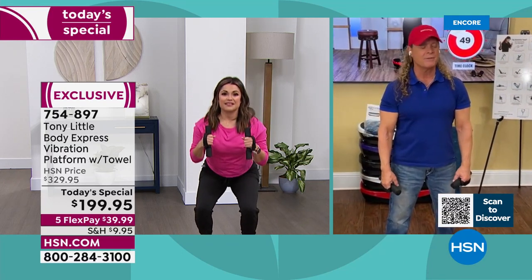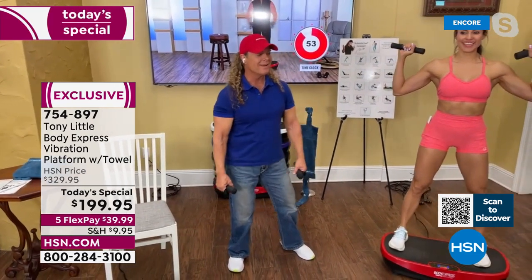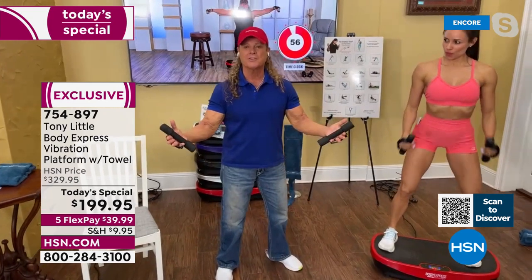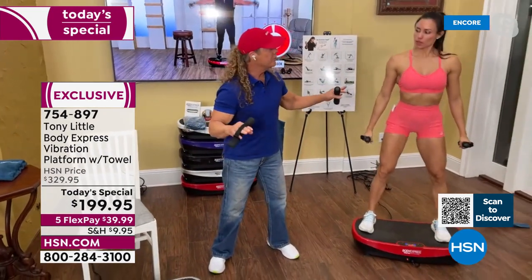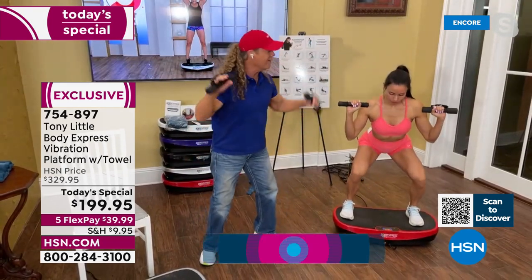I've been doing fitness all my life and I'm 65 years young now. Here's a simple way to understand it — we'll do a squat together. I do a squat, you have to do it too. Let's go down and up.